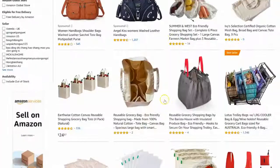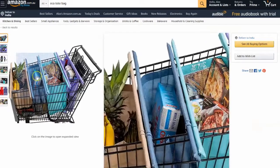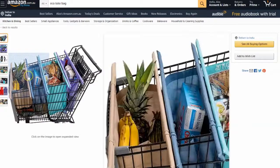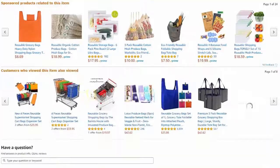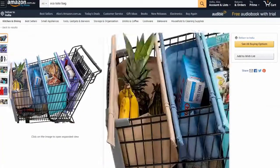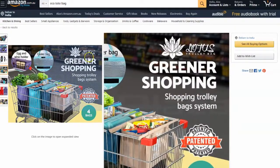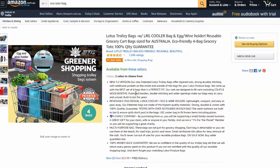You could still brand the product in other ways. For example, this listing here - you can brand within the bullet points, you can brand in the description, and you can brand the actual images as well. They've put a little logo down on the image here. So you don't necessarily need to brand the physical product - you could still brand the images and the Amazon listing itself.